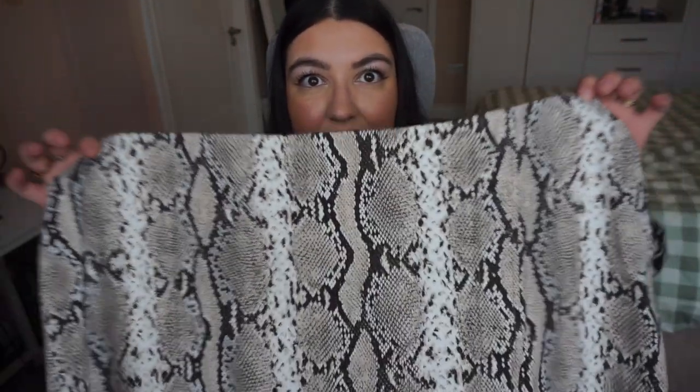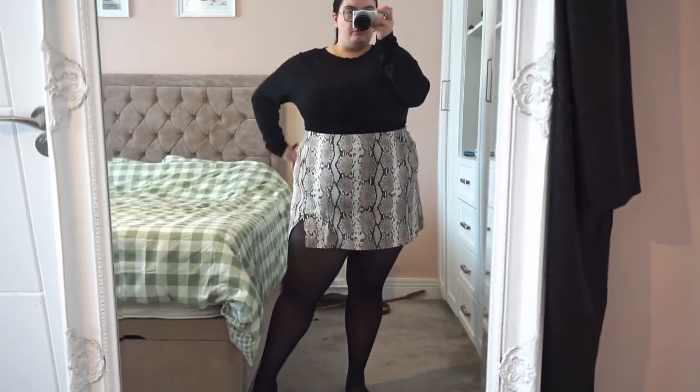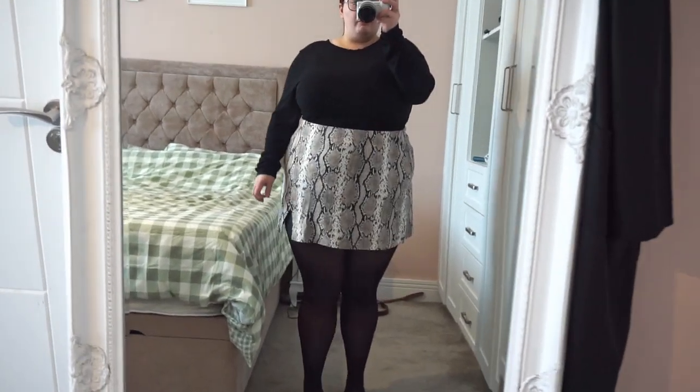I'm so into mini skirts at the moment. It's this snakeskin jersey mini skirt with a snakeskin pattern. It does have the little trendy TikTok split at the bottom, and it's a really nice thick jersey — not too thick, so you can wear it in the spring. I really like this because it looks so nice with a blazer and a thin jersey top or t-shirt tucked in with some sheer tights. I've got it in a size double XL. Really, really cute.